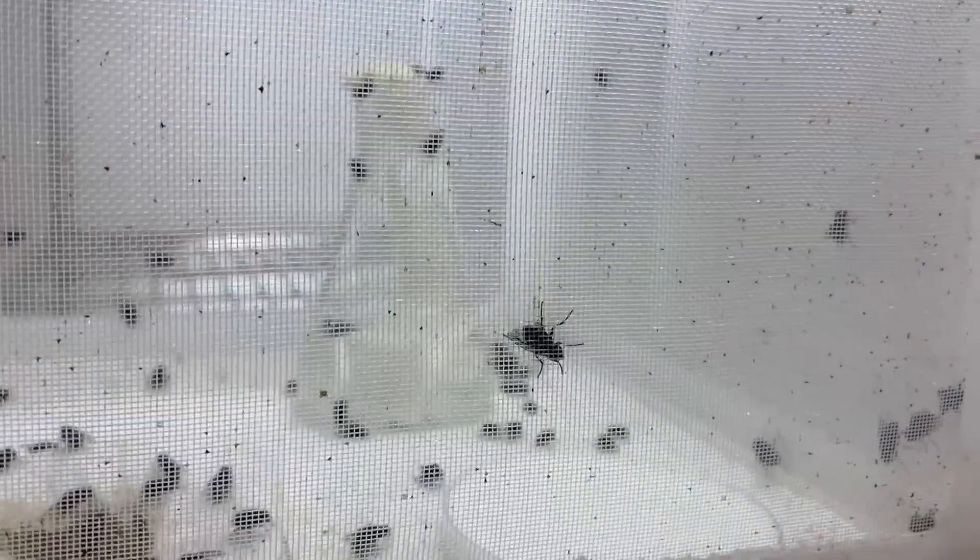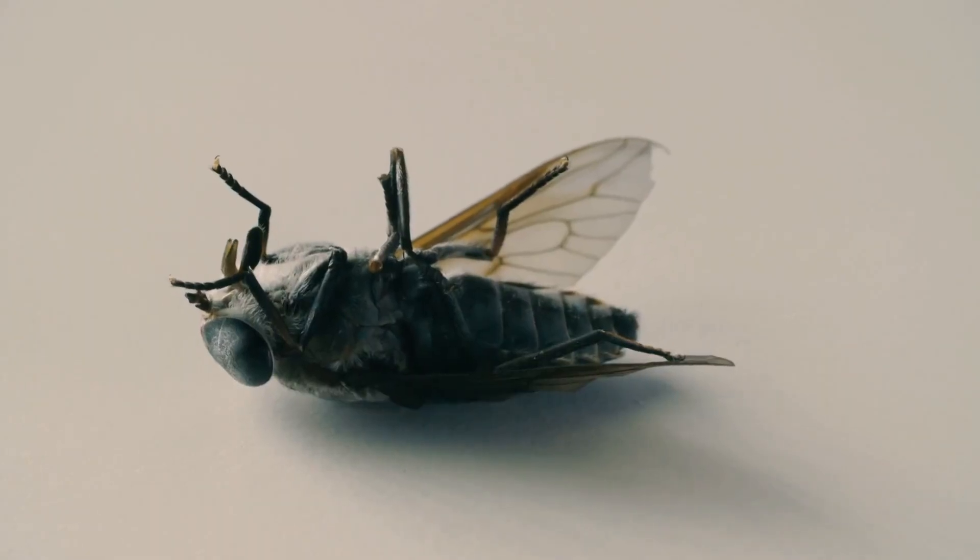Unlike other types of evidence, this evidence is alive. And unlike humans, flies don't lie. They're not actively choosing to hide anything. So as long as we understand their biology, they should be able to weed out the lies that we might be receiving from people.